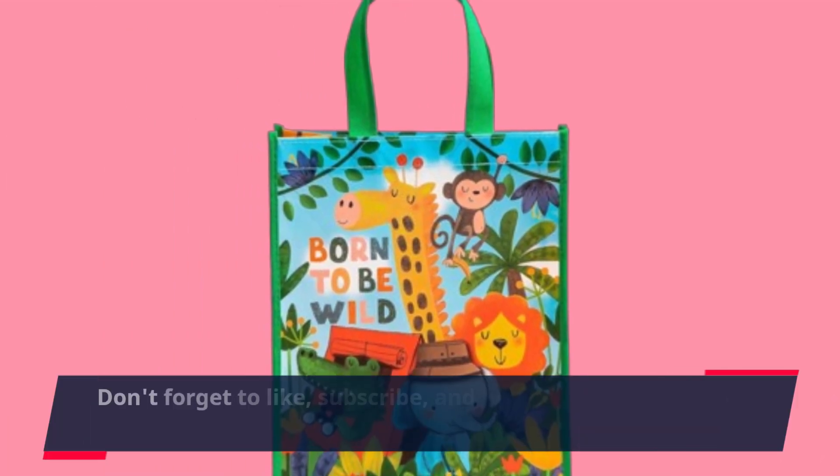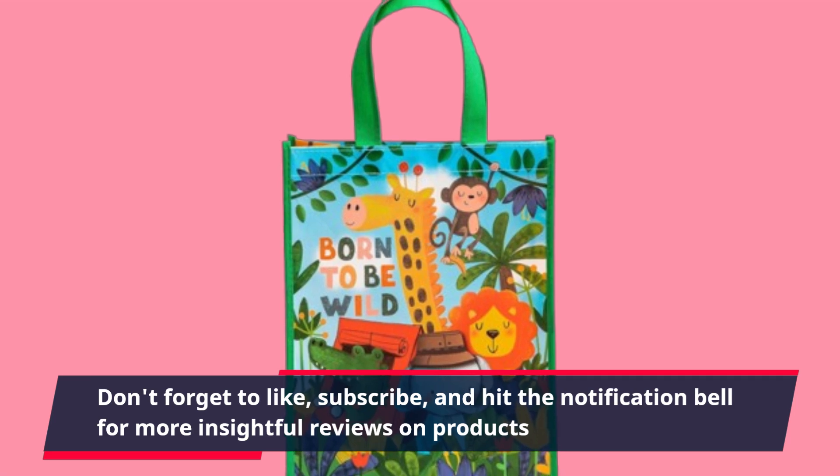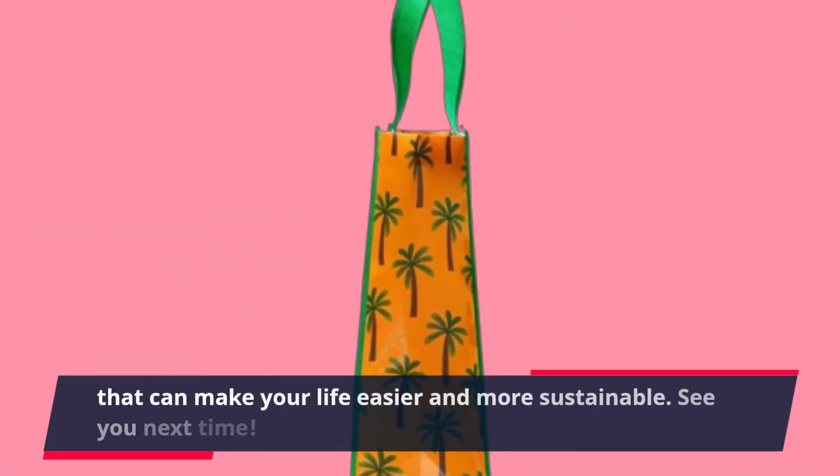Don't forget to like, subscribe, and hit the notification bell for more insightful reviews on products that can make your life easier and more sustainable. See you next time.